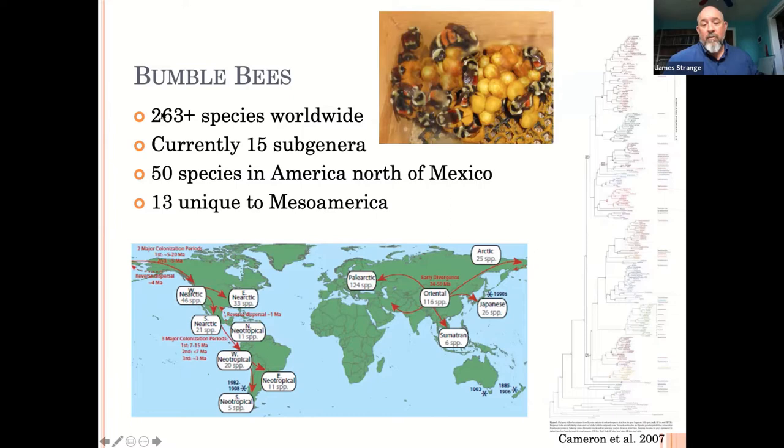These bees are largely grouped into 15 subgenera within the genus Bombus. We divided it up because these groupings make sense — morphologically the bees look similar and they have similar ecological habits, which is probably important in what they eat and their nesting habits. It makes it a little easier for us to think about how they behave in different ways.